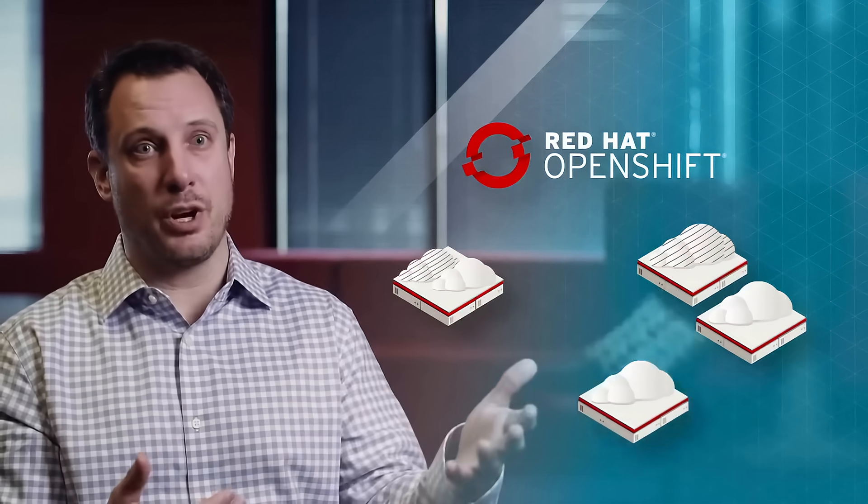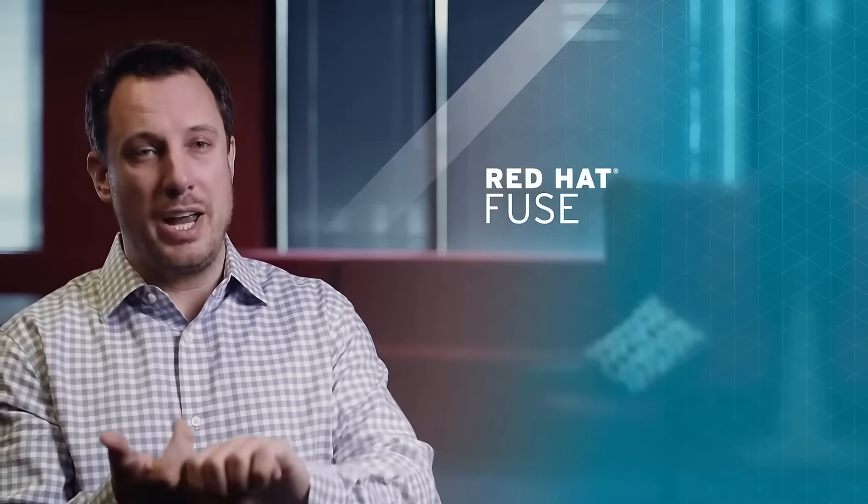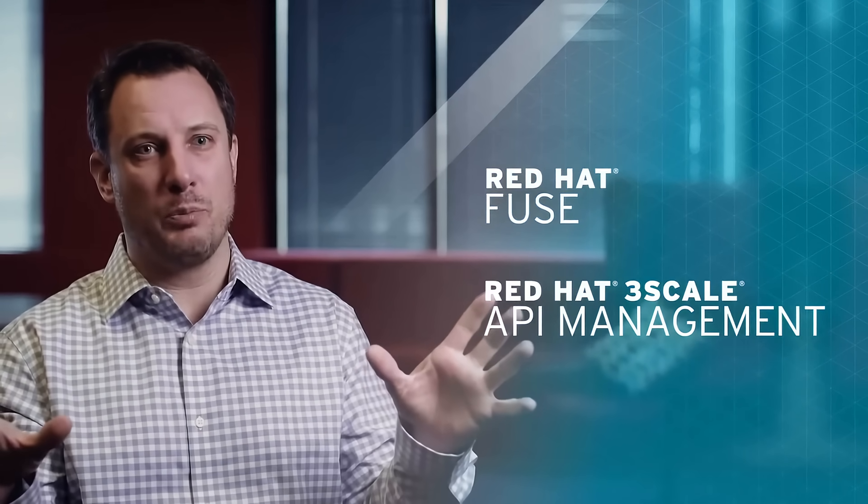And then as we get into more and more application development, which we're seeing from our customers, they want to really control their new applications. Our middleware portfolio is fantastic, whether that's for Java applications, whether that's for integration services like Fuse, API gateways like we have from 3Scale — the whole suite of middleware portfolio really allows developers to be super productive.